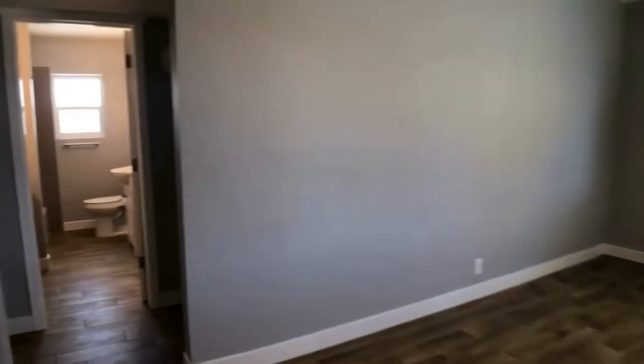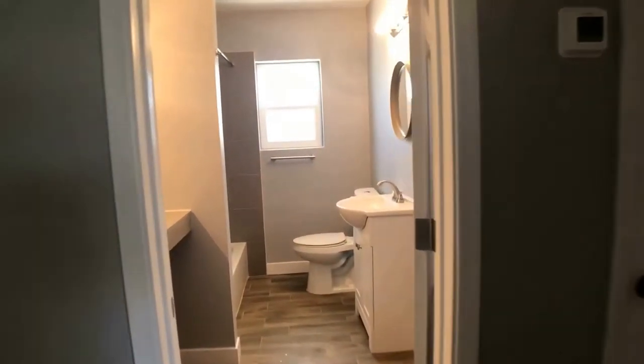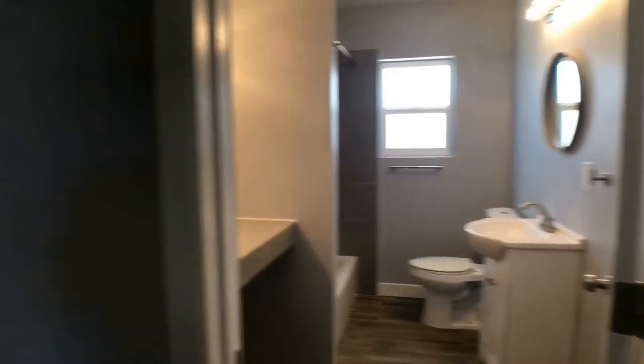We'll take you down and show you where the bedrooms are. As you come through the hallway, you'll notice the bathroom separates the bedrooms, so this is a great split floor plan.